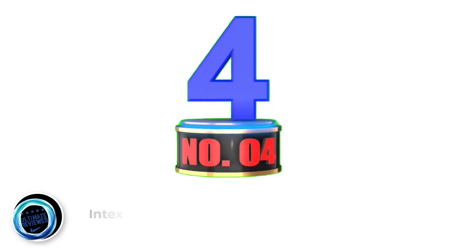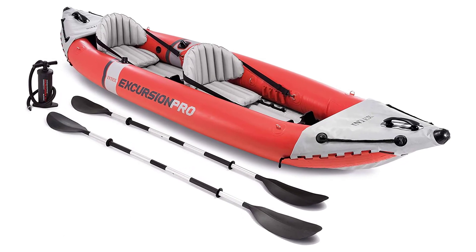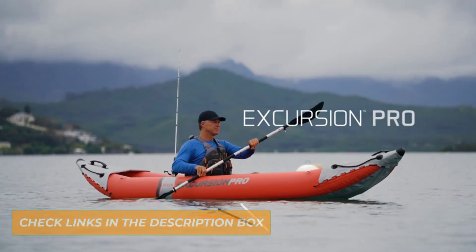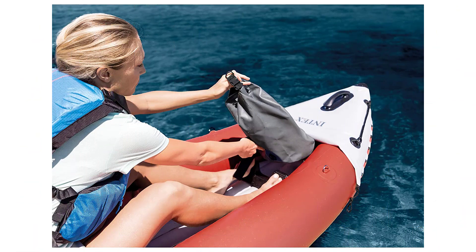There is also a small utility console in the middle to store drinks and small items. While it doesn't come with rod holders, the Attack has 6 Lytrax gear tracks, so mounting them is really easy. Positives: adjustable axle foot braces with large padded footrests, central utility console for holding drinks and small items, and a small circular hatch on its stern for keeping valuables dry.